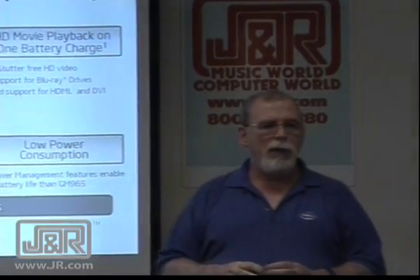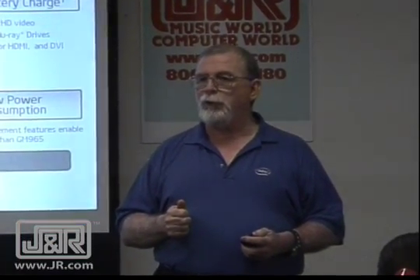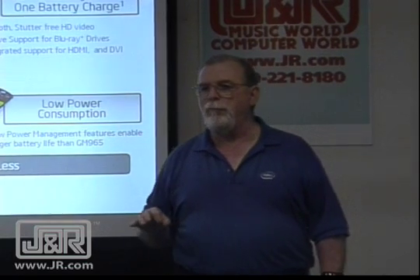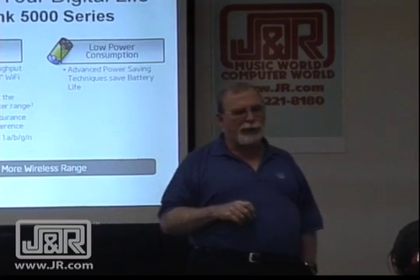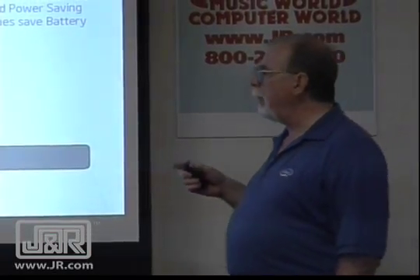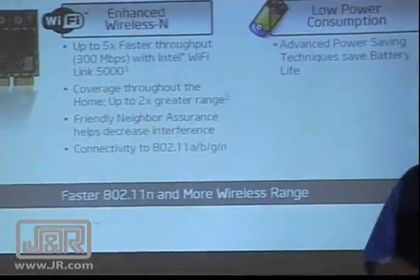Centrino 2 has support for Blu-ray, so you can watch your high-def movies stutter-free. Wireless N, compared to Wireless G, lines up where it's about five times faster. You also wind up where the coverage area is twice as much as it was before.